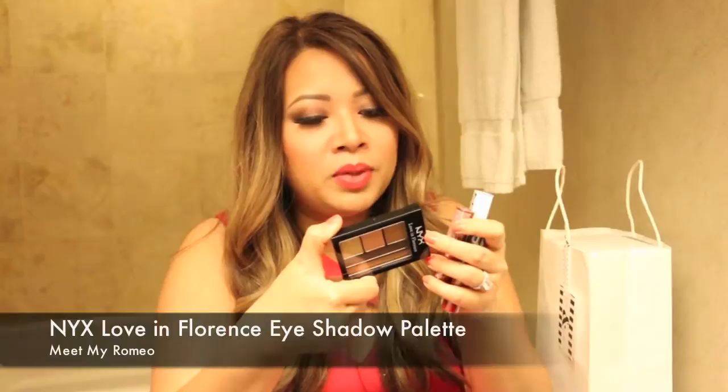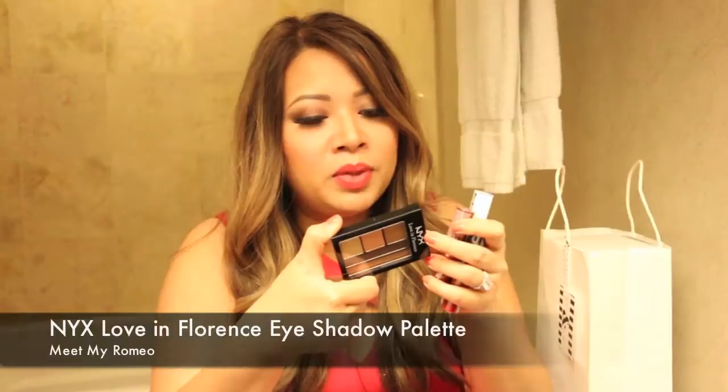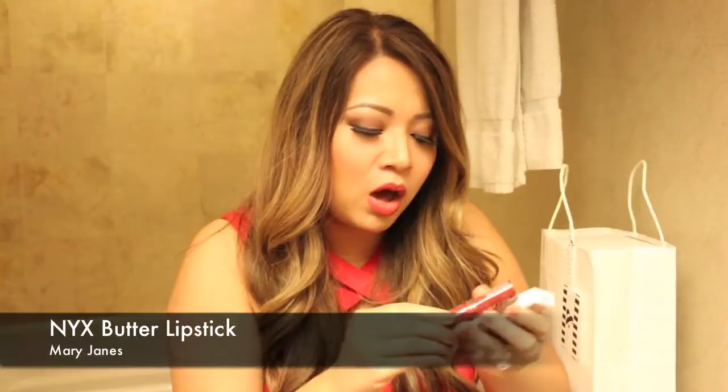And then it has the Bellini Kiss five eyeshadow color palette. Very nice. Then we have their popular butter lipstick. I used to see Toni, who's the founder of this brand, at a lot of the makeup conventions back in the day. Good for her — she's done so well for herself. She's actually one of my role models, doing great things. So proud of her. Couldn't be happier for another businesswoman out there.